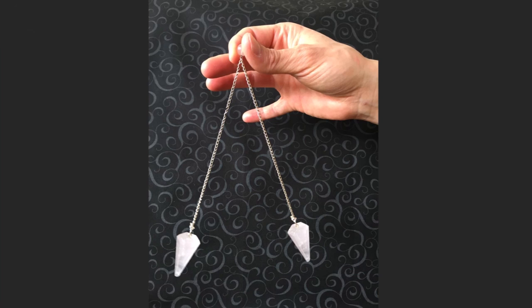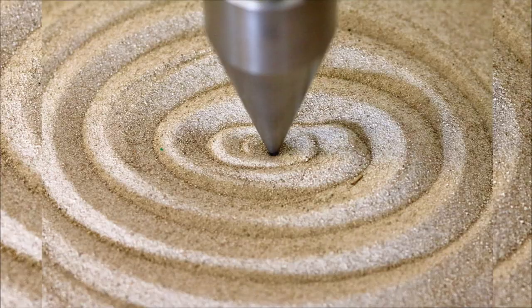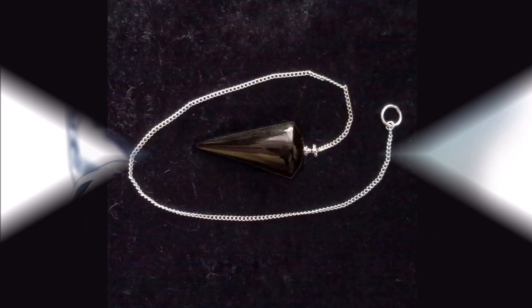The Length of the String or Chain. Some pendulum instructions suggest finding the optimal pendulum length for each material or purpose — one length to find gold, another for silver, etc. This theory assumes the pendulum receives vibrations, but in reality it is about establishing optimal communication with your subconscious. The length should be such that the pendulum is comfortable to hold depending on your arm length, pointing comfortably over the table with your elbow resting on the table so you can hold your hand naturally.